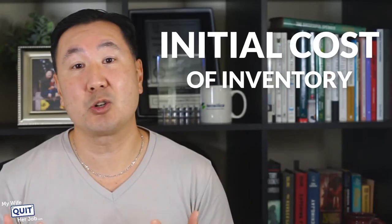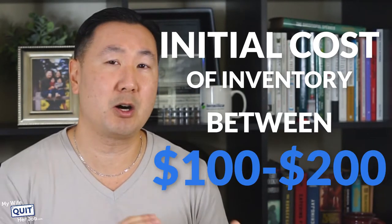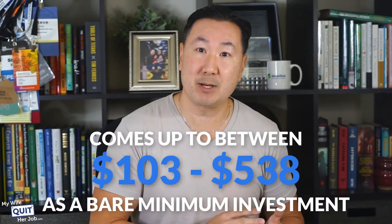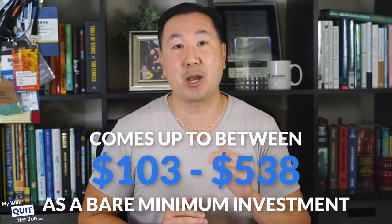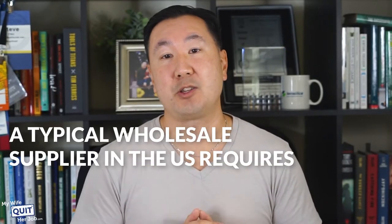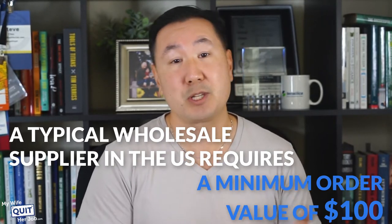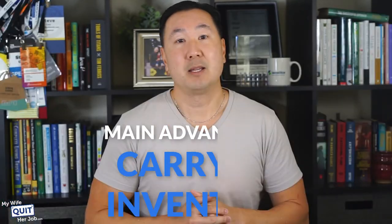Finally, there's the initial cost of inventory, which is going to be between $100 and $200 minimum. If you add all those expenses up, that comes to between $103 and $538 as a bare minimum investment. In terms of initial inventory, I recommend that you be as conservative as possible until you know that your product is going to sell. A typical wholesale supplier in the United States requires a minimum order value of around $100, which is pretty manageable since you can reorder at any time and receive your products very quickly.